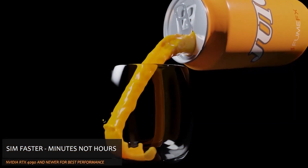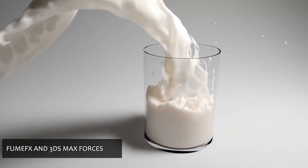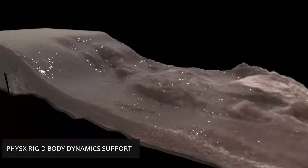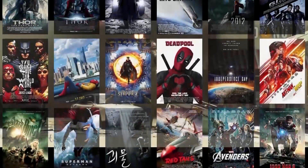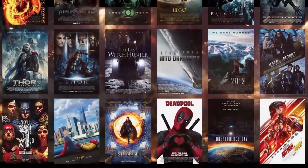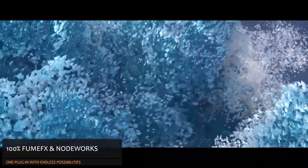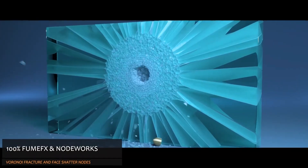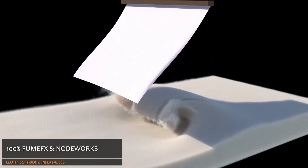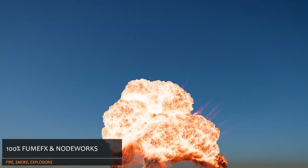Before we continue, I want to tell you that FumeFX, one of the most widely used gaseous fluid effect generators in the industry, has released a new update — FumeFX 6.5 for 3ds Max. FumeFX has powered visual effects in blockbuster films such as Spider-Man, Iron Man, and Ghost Rider, and has been utilized by leading studios worldwide. The NodeWorks introduced in version 6.0 added multi-physics simulation capabilities, including particle simulation, rope, rigid and soft body dynamics, inflatable soft bodies, and node-based access to FumeFX simulations and sources, among many other features.